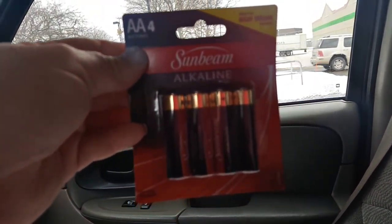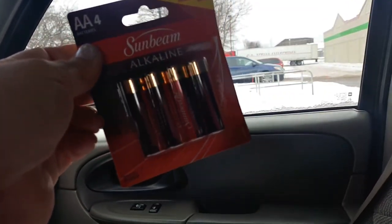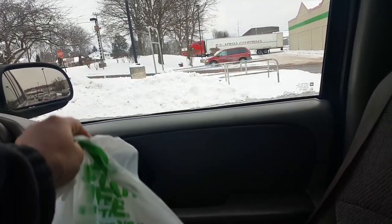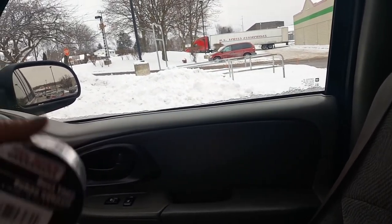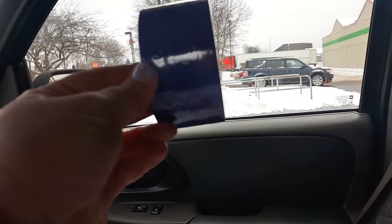I got some batteries — the Alkaline Sunbeam AA. This is what I always get. I wish they came in more at Dollar Tree, but unfortunately they only have four in a pack. And then I also got some Tool Bench Duct Tape in purple.